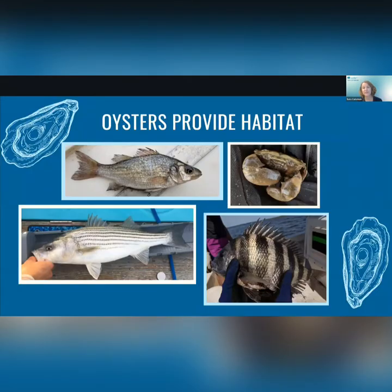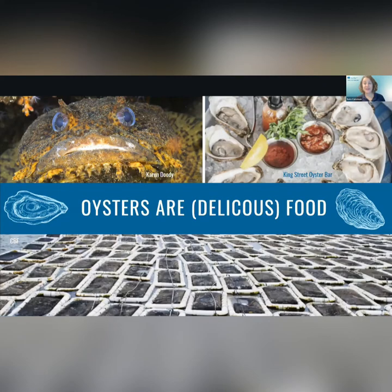Larger animals are also attracted to the structure and the opportunity to feed. We have a white perch, one of the most abundant fish species in the bay that can live nine to ten years; a large mud crab that can feed on oysters and other invertebrates; a sheepshead that can be found from Nova Scotia to Brazil and grow up to 30 inches in length; and of course a striped bass, which is Maryland's official state fish and one of the most popular commercial and recreational species in the bay.